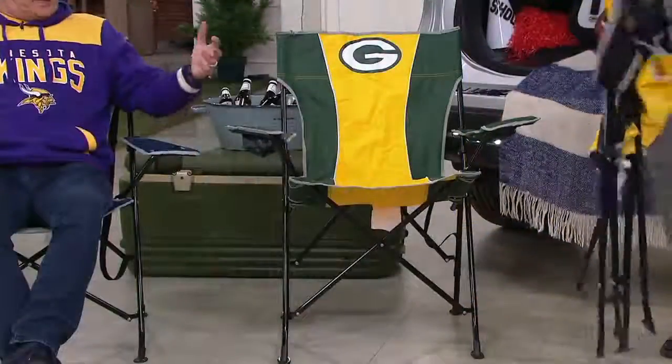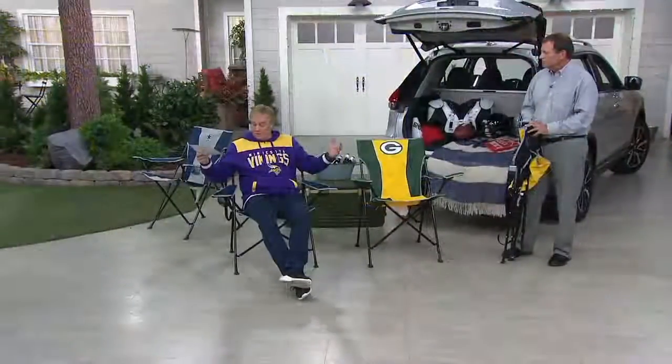Sturdy enough for a bigger guy? Absolutely — 300-pound weight capacity. That's great. 300-pound weight capacity, but very light and portable. Not one but two cup holders.